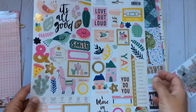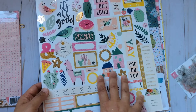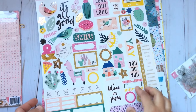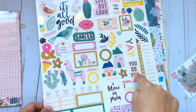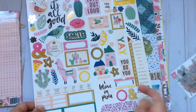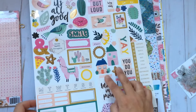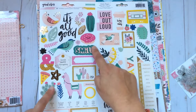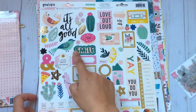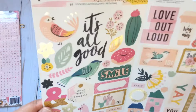But when you think about it, you buy a sticker sheet like this and it's so versatile. If you're doing a project about yourself, you have various stickers that might adapt to that. If you're doing a project about summer or holidays, you have the food items. If you're doing a project about spring, you have the birds. So it's very versatile, I think, and it also comes with a bit of gold foil.